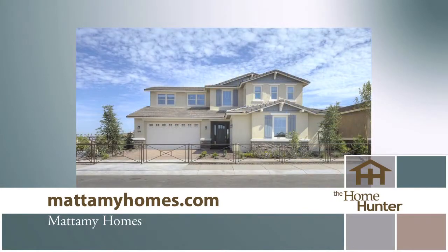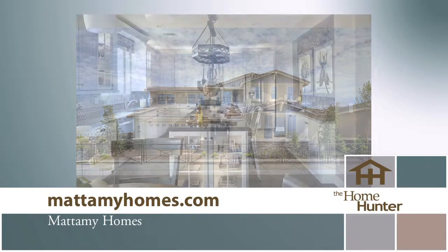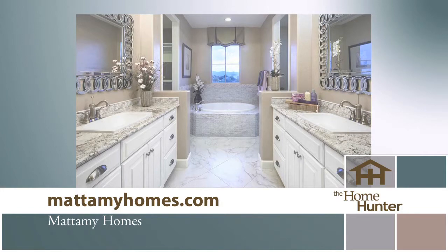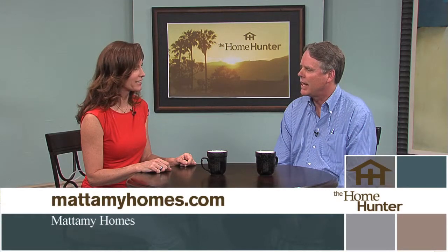And they get the beauty of being in a brand new home with a warranty. It's great that you're out at Vistancia now because that's a great area as well. It's beautiful, and I know there's a lot going up out there. Anytime anybody's looking for anything with Mattamy, they can go to the website and find out about all of the different communities. People definitely need to be doing that today. Thanks for joining us.